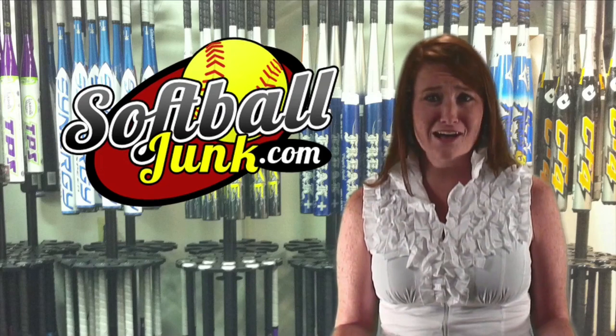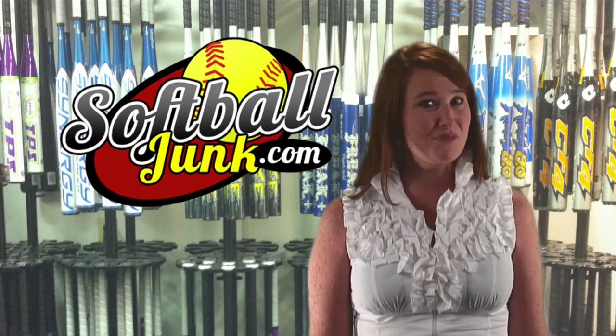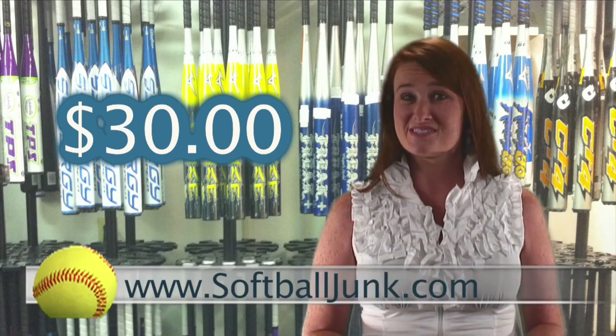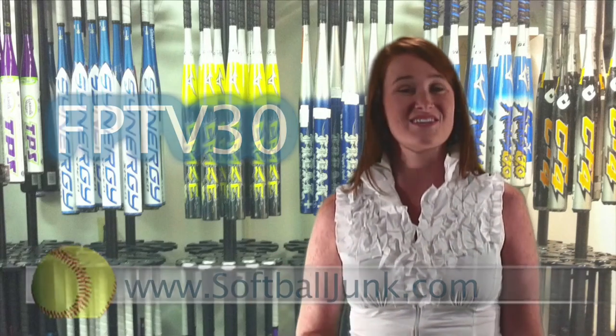I hope this helps. Do you need a softball bat? Do you want to save $30? SoftballJunk.com is offering an additional $30 discount off the price of all non-sale softball bats on their website. So the next time you buy a bat, go to SoftballJunk.com and enter the code FPTV30 during checkout — and you just put a cool $30 in your pocket.